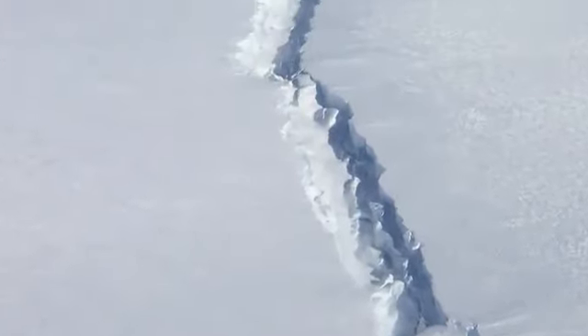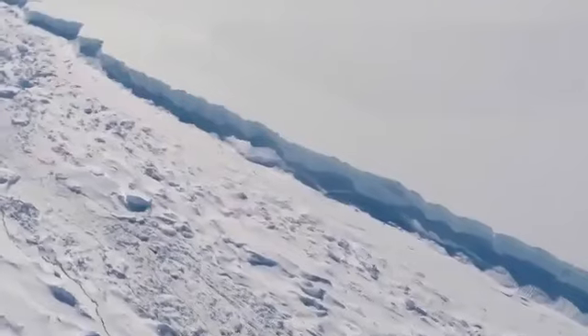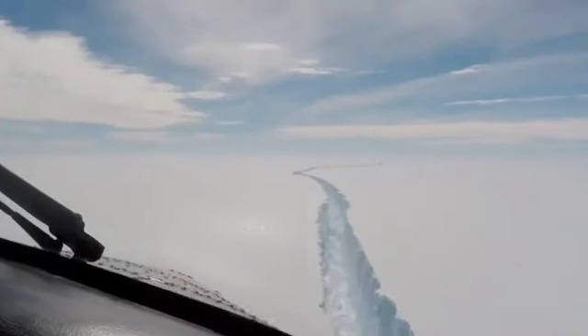When it's actually propagating, when the rift is jumping from one point to the next, it probably goes extremely quickly and it probably has a terrifying sound associated with that as the crack breaks the way through.